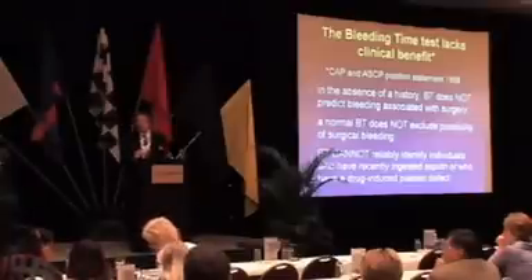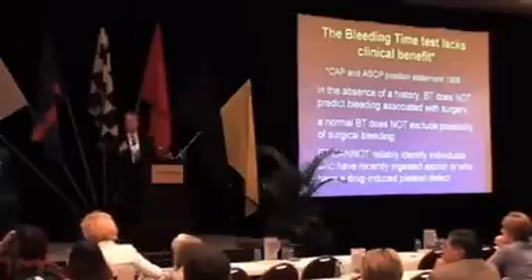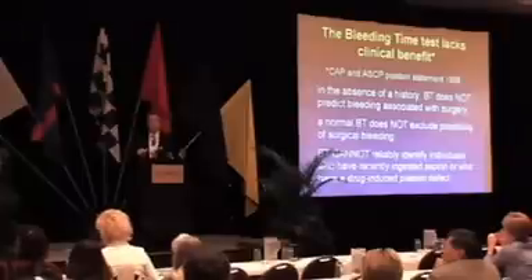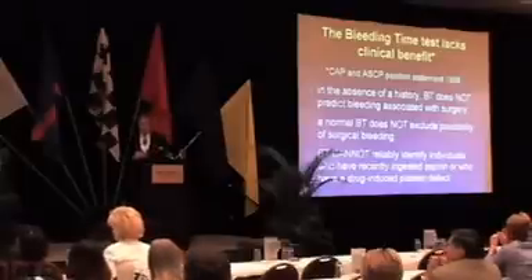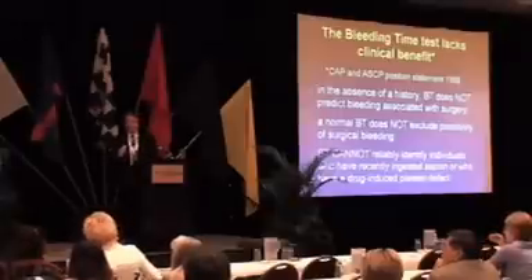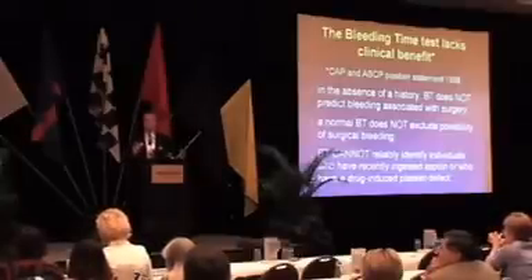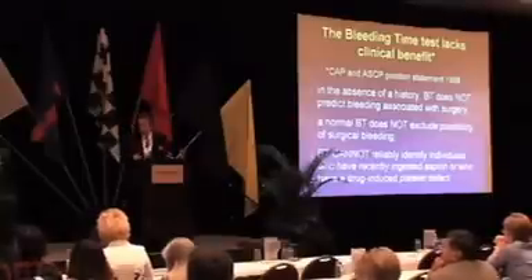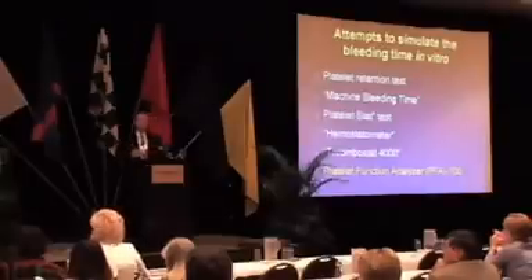You can see those conclusions on your slide here. In the absence of a positive clinical history for bleeding, the bleeding time does not predict bleeding associated with surgery. In fact, the biggest factor that affects bleeding during surgery is the surgeon himself and surgical technique. The reverse is also true: a normal bleeding time does not exclude the possibility of surgical bleeding. And finally, the bleeding time doesn't really identify those individuals who have recently ingested drugs known to interfere with platelet function. For all these reasons, the race has been on for years to find substitutes for the bleeding time.